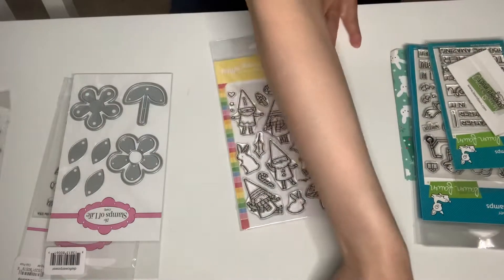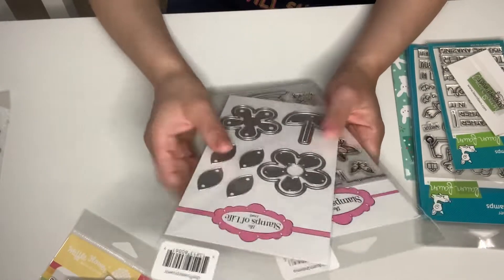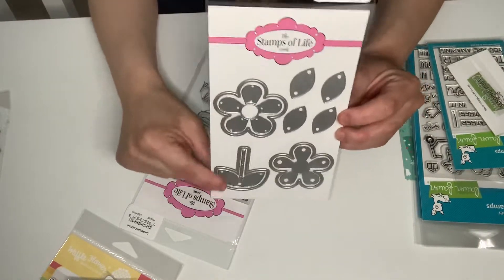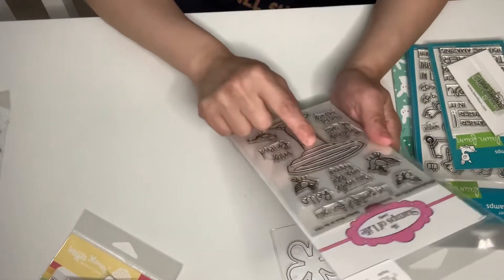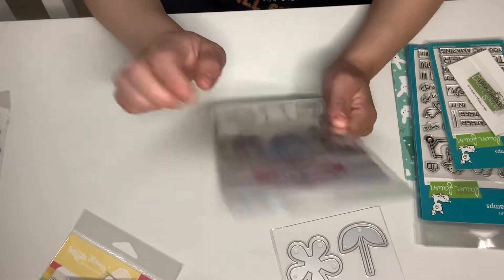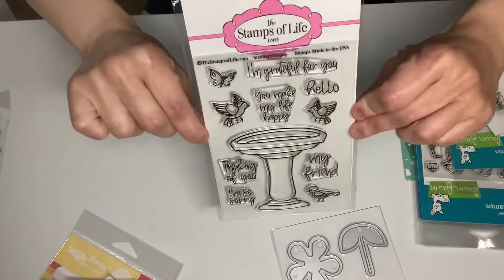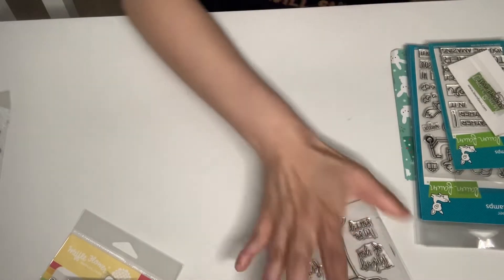From Stamps of Life, I got these two — a stamp and a die set. The die set is called Die Flower Power, and I got it because the size is amazing. I love it. And also from Stamps of Life, I wanted the die set for this one, but the dies were pretty expensive, so I just got the stamps. It's called Bird Bath Stamp. It's got the water fountain, sentiments, butterfly, and these beautiful birds. I love the detail — it's absolutely amazing.